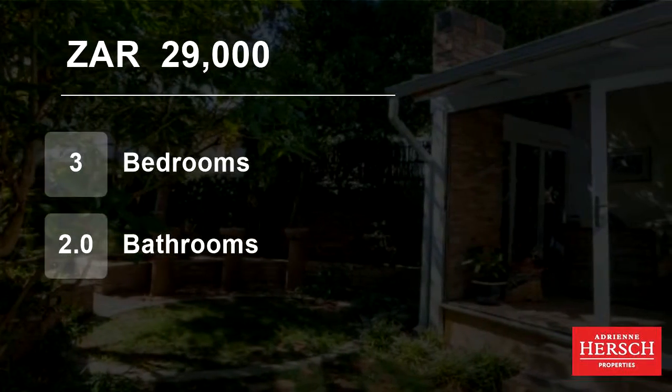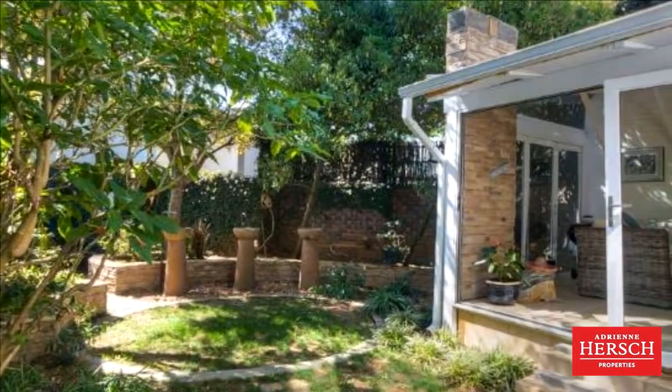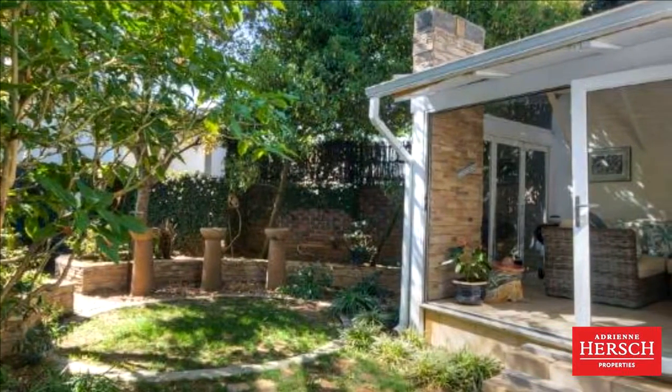Welcome to this three-bedroom townhouse for rent in Athol, Santon, Gauteng, South Africa, for 29,000 Rand per month.